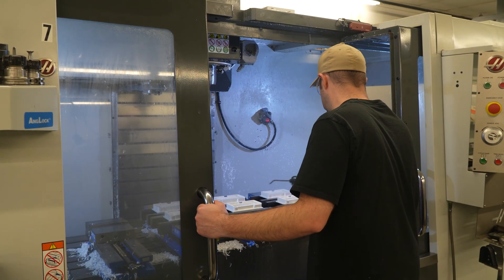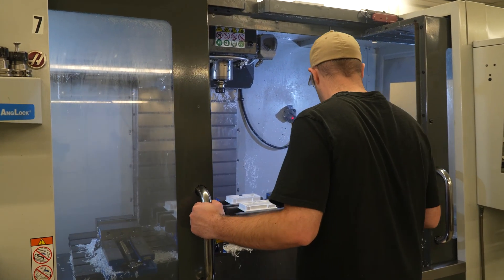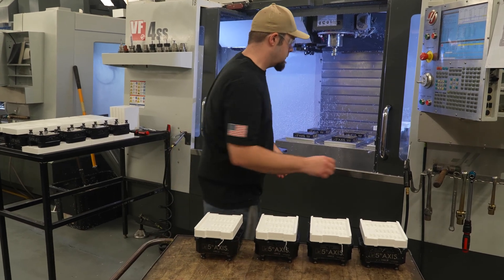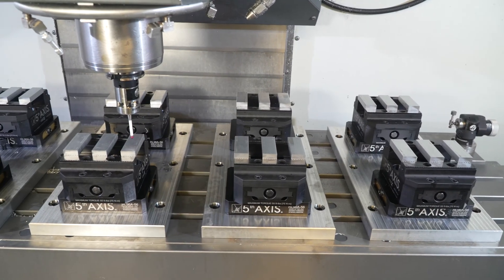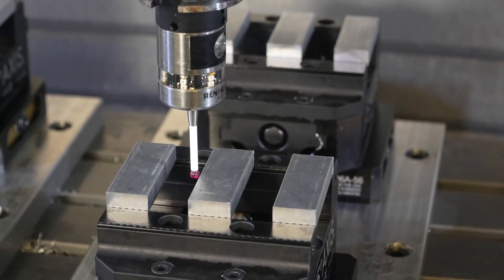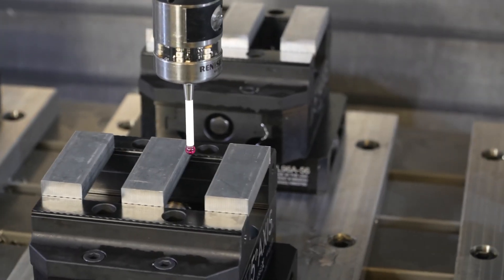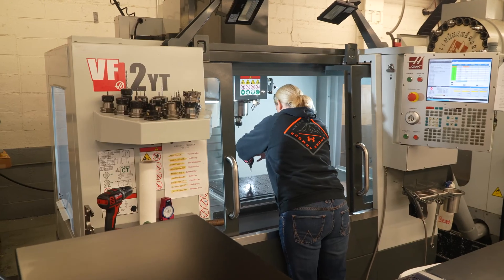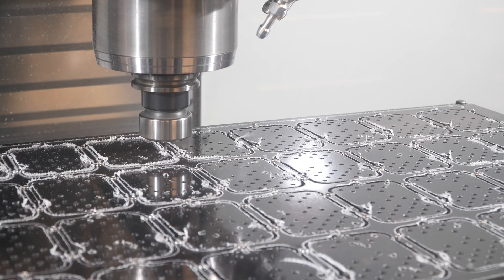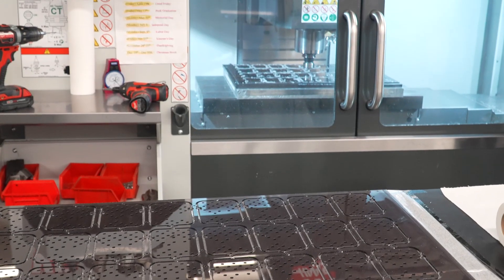Eric, my primary operator back here, an organizer — he'll set up a machine before he goes home with anywhere from 8 to sometimes 16 parts. We've got one machine set up right now with 32 parts and he can hit the go button and go home and come in the next morning and feel confident that everything is cut and no problems have happened. Go into QC, parts are inspected, and ready for the next stop and out the door.